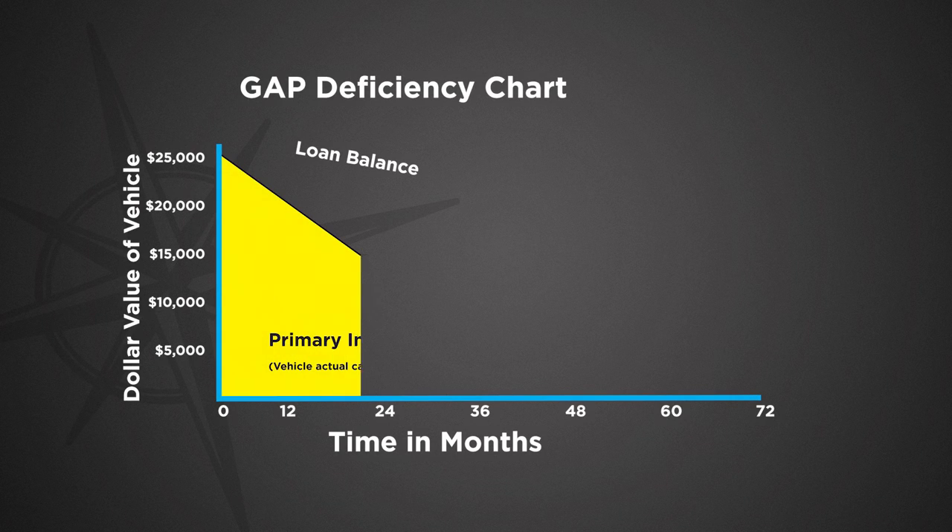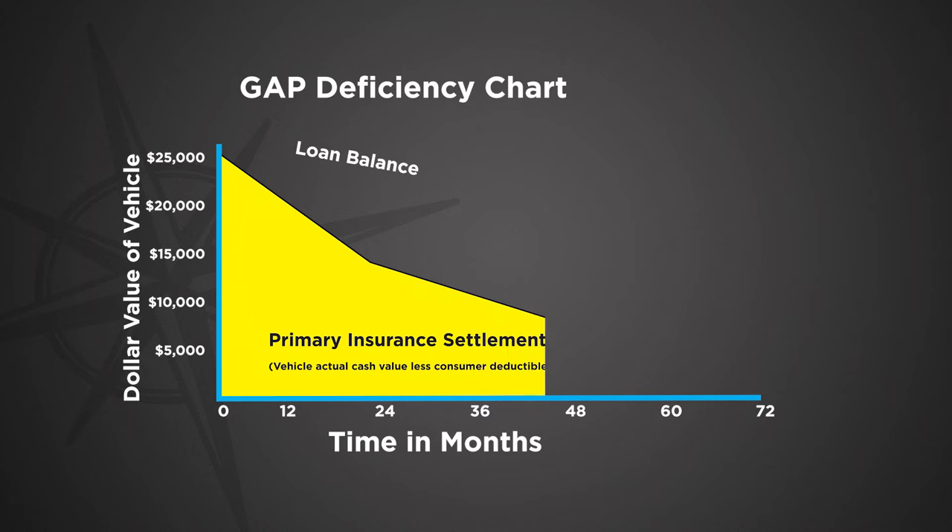This is how it works. Over time, your vehicle loses market value — this is the amount your insurance company will pay if it's totaled. This line shows how a typical loan is paid off. If your vehicle is totaled, you still have to pay off the balance owed on the loan and the deductible. It could be several thousand dollars or more.